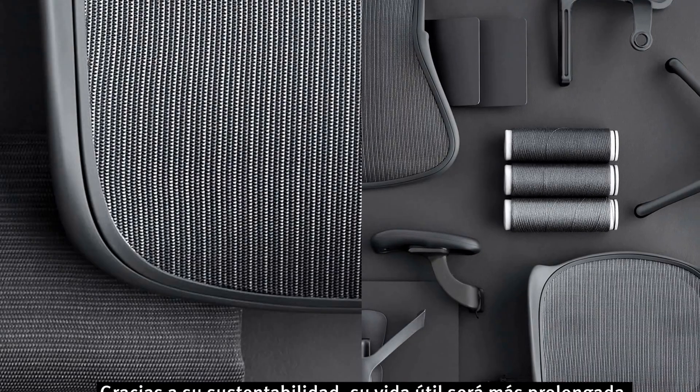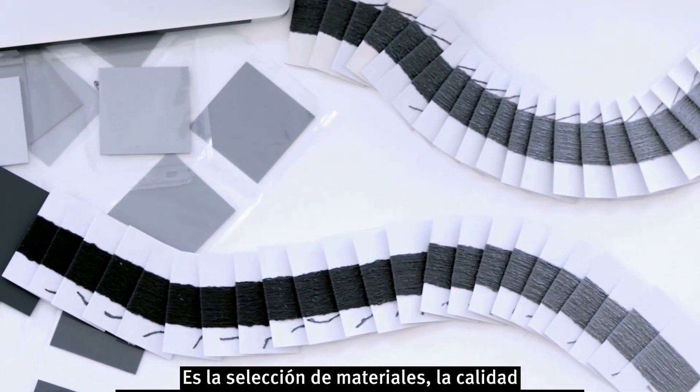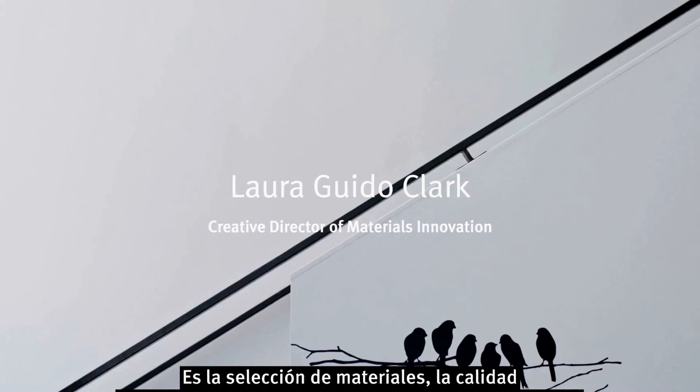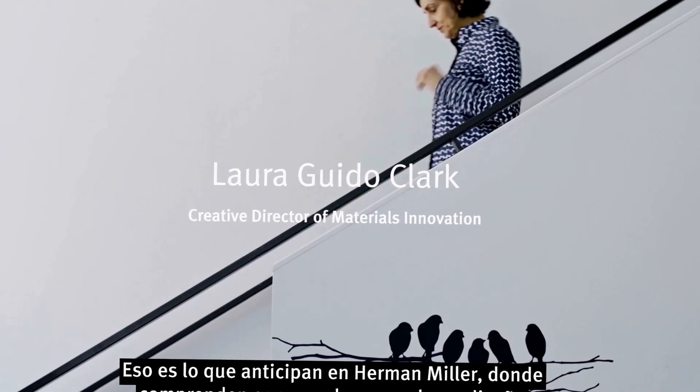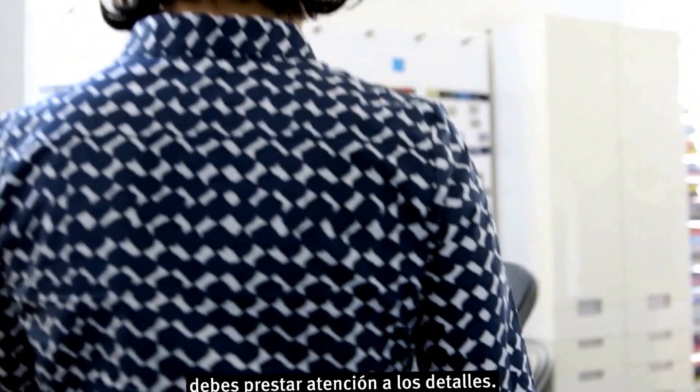Its life is going to be much longer because of its sustainability. It's a selection of materials. The quality of the finishes and the fit are so important. It's expected at Herman Miller, and they understand that in order to do good design, you have to nail the details.